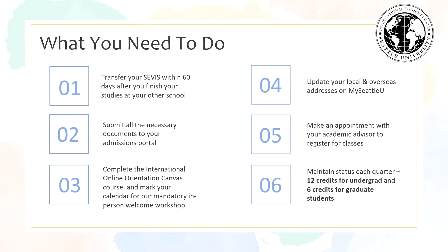What you need to know. The first and most important thing is to transfer your SEVIS record within 60 days after you finish your studies at your current school. This also applies to students ending OPT — you also need to transfer your SEVIS record within 60 days after ending OPT.